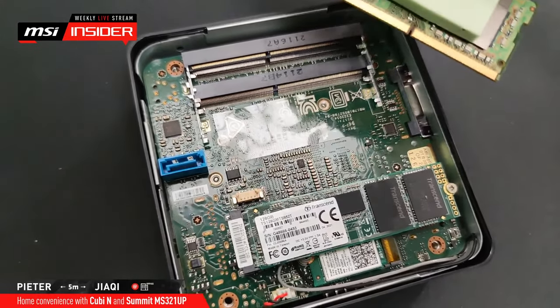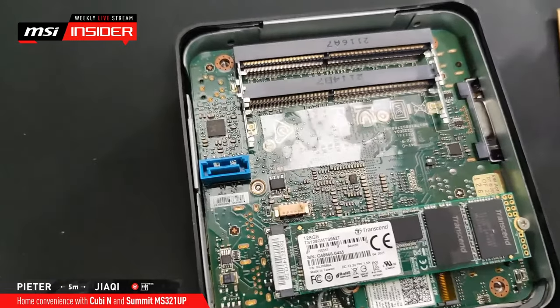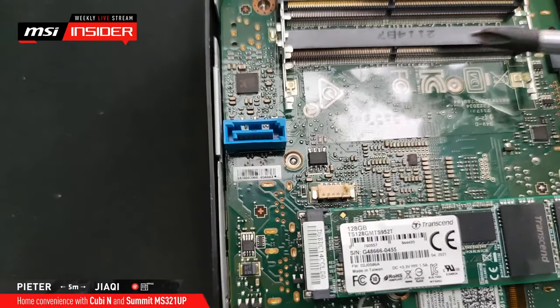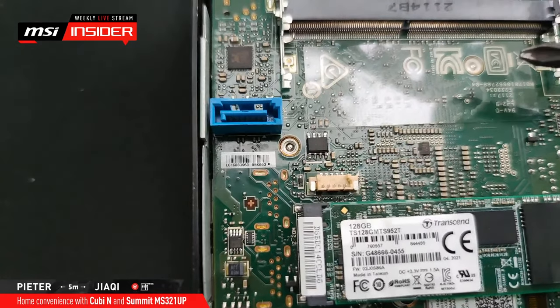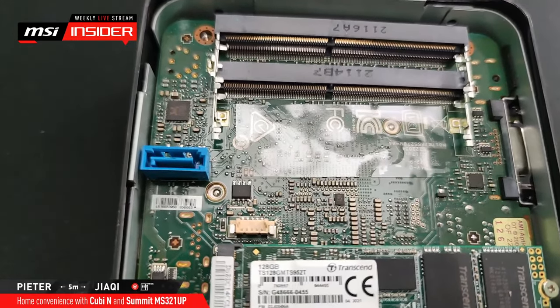In a laptop you also find these small SODIMMs, and in here it's the same case. This is the upper slot — I just took the DIMM from it — and underneath there is a second one. So if you want to expand the memory to 8GB or 16GB, you can just find one online and install it here. Easy to upgrade — just make sure it's compatible.